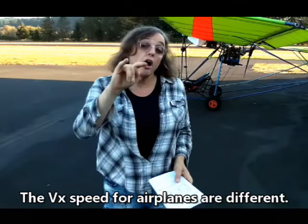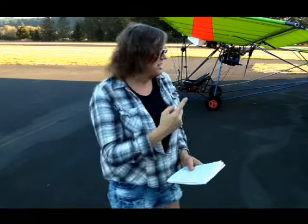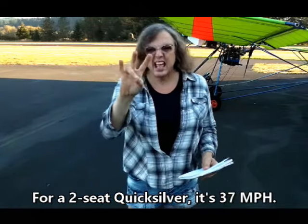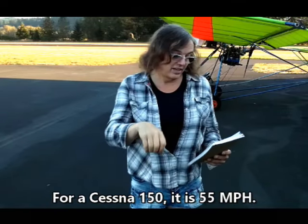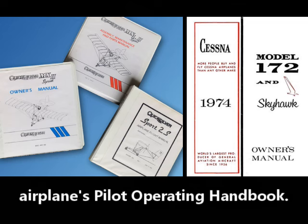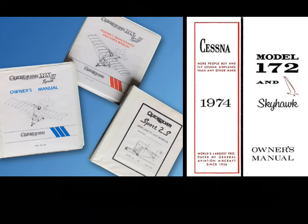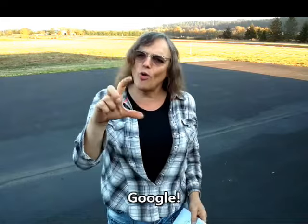The VX speeds are different for each airplane. A Quicksilver MX Ultralight is 34 miles per hour, a two-seat Quicksilver is 37 miles per hour, and for a Cessna 150 it is 55. VX and VY airspeed can be found in your airplane's Pilot Operating Handbook. Where else can you find this information? Google — it's where I got the figures I'm using.